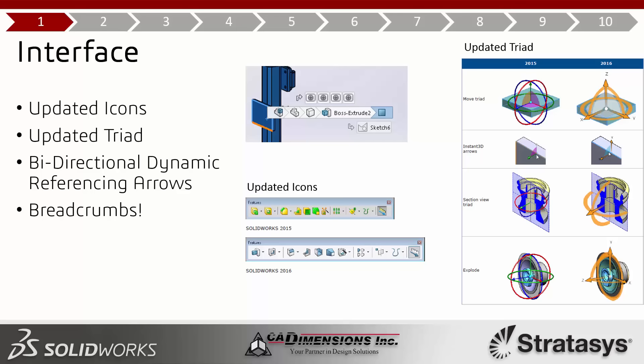After spending time in 2016, going back to 2015 looks kind of weird. The updated triad is the second item on my list. The previous hula hoops were tough to figure out — they'd blend together and you'd have to rotate the whole thing to find the right one. For 2016, the hula hoops and arrow directions are all in-plane so you can see which direction they're going much more easily.